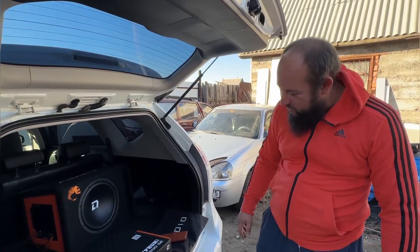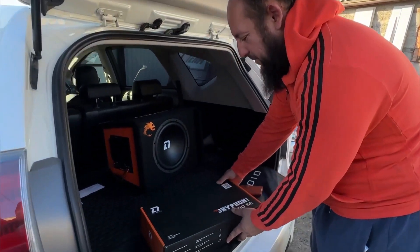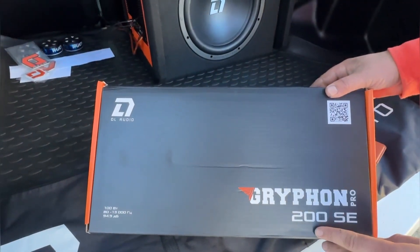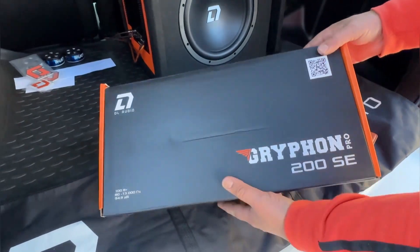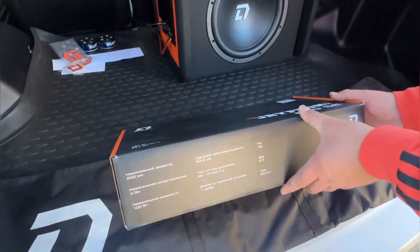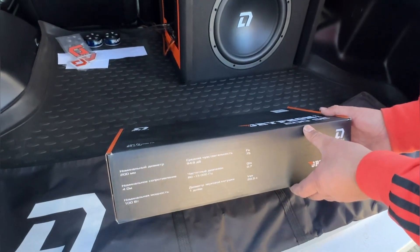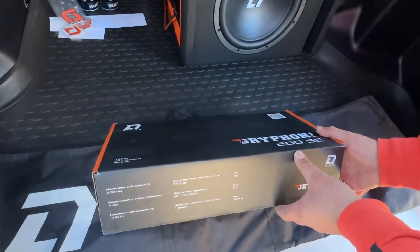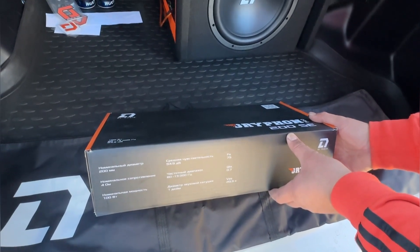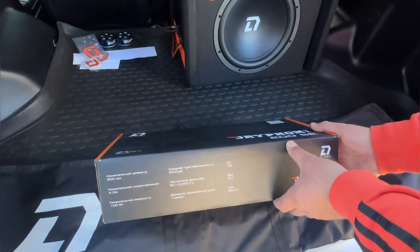Привет всем на канале! Сегодня будем обозревать вот такие вот динамики — новинка от компании DL Audio, Gryphon Pro 200 SE. SE — вот такой логотипчик, означающий что у них на колпачке разноцветная подсветка. Это как бы тема только у DL Audio, больше никаких компаний я не видел.